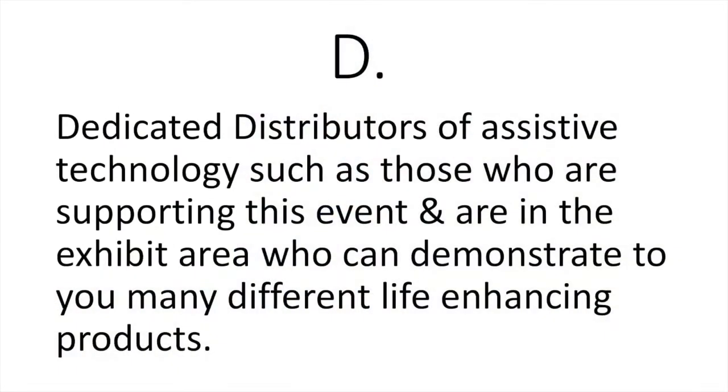D stands for the dedicated distributors of assistive technology — the distributors supporting this event. We have two exhibit areas: if you go out the doors to your left and right, across the hallway there's a large exhibit area with many vendors, and if you turn to your left there's another exhibit area. Both sides of the hallway you'll find products, services, and programs that can demonstrate methods or products you might not have thought of that could enhance your daily functioning.